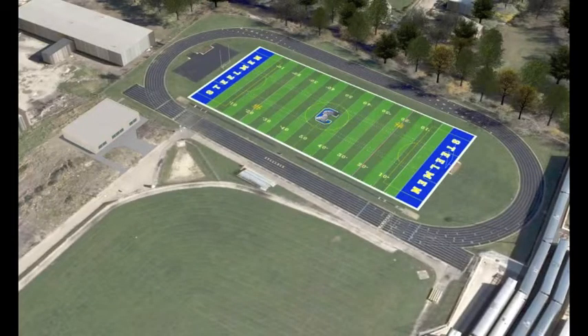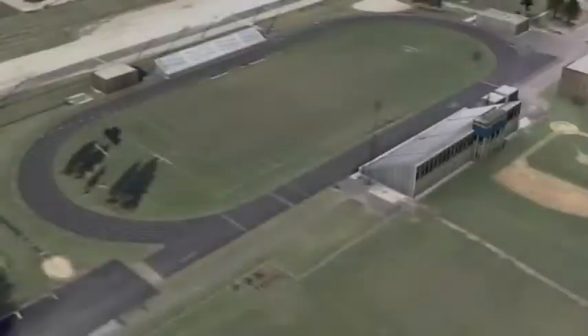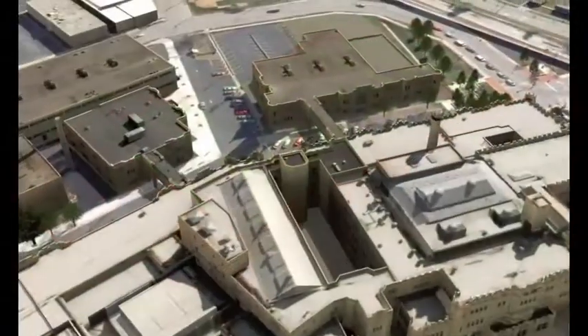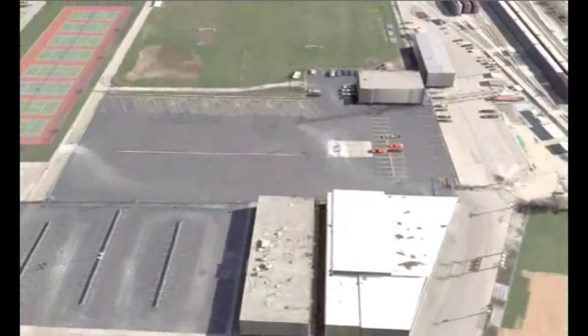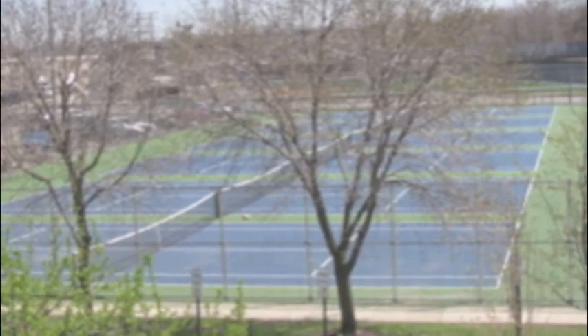New state-of-the-art field turf and running tracks are being installed at both Central and West Campus. A proposal to relocate the tennis courts to the northwest side of the athletic fields is also under consideration. There are currently six courts in very close proximity to one another. With the move, two additional courts would be added, and the new site includes space for spectator viewing and adequate space between courts.